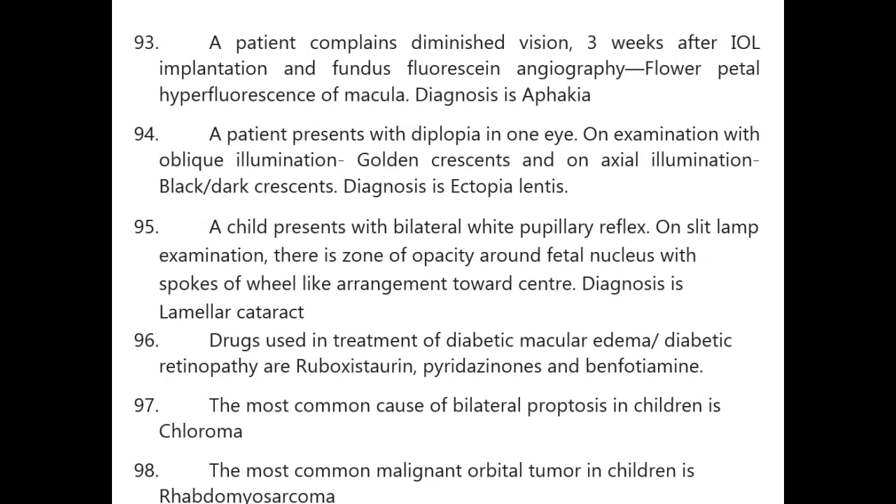A patient with diplopia in one eye — on oblique illumination, golden crescents are seen; on axial examination, black/dark crescents are seen — diagnosis is ectopia lentis. A child with partial white pupillary reflex — slit lamp shows a zone of opacity around the fetal nucleus with spokes of wheel-like arrangement — diagnosis is lamellar cataract.